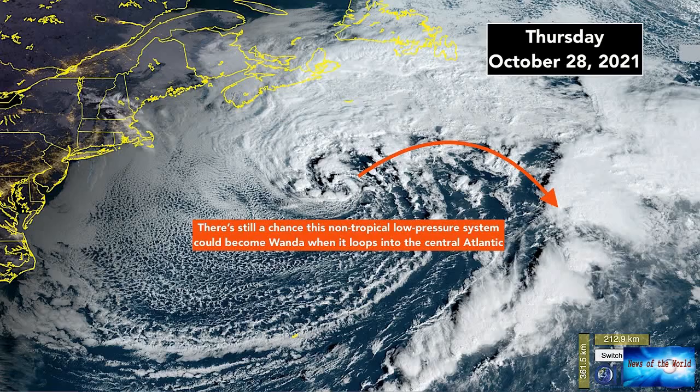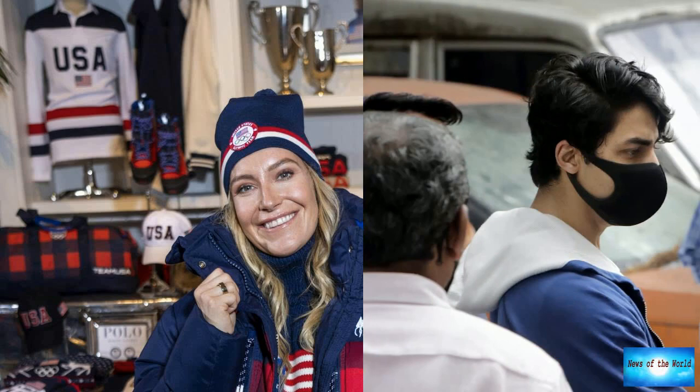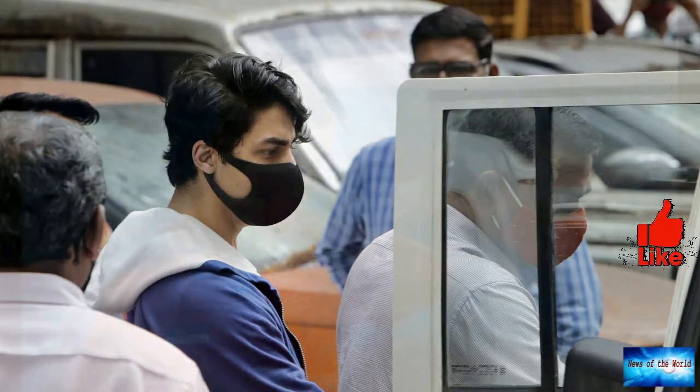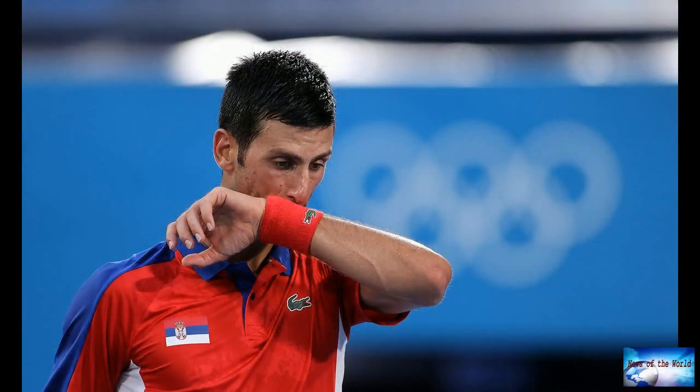Bobsledder Aja Evans, who earned bronze in Sochi in 2014, retired after competing in 2018 in Pyeongchang. But she couldn't stay away. "In retiring I needed to take a step back and just figure out who I was as a person," said the 33-year-old Evans.